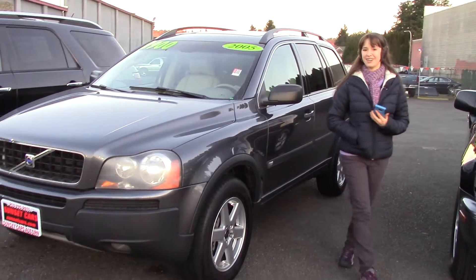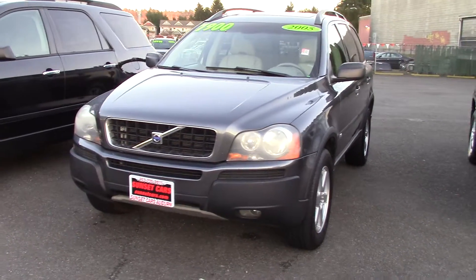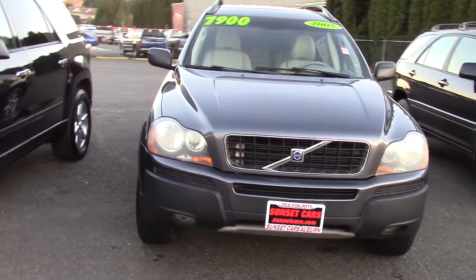Hi there, this is Jordan with Sunset Cars of Auburn, and this is our 2005 Volvo XC90 2.5T, stock number 96752.